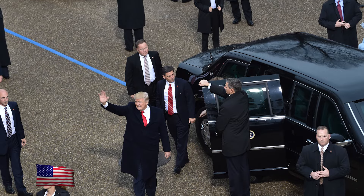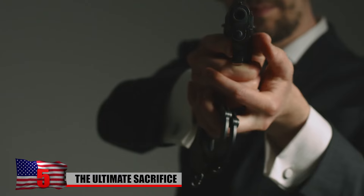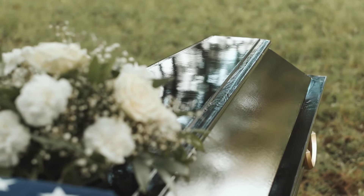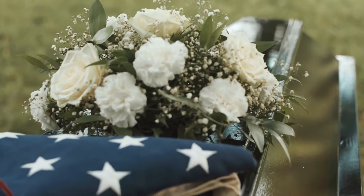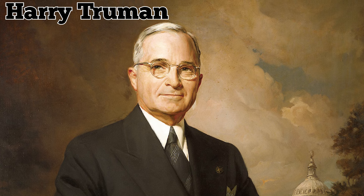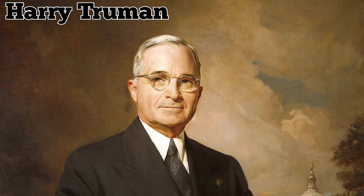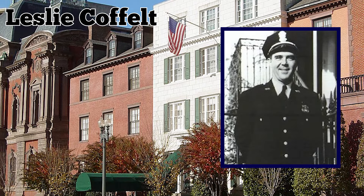The history of the United States Secret Service is marked not only by its successes, but also by the somber reality of agents who've made the ultimate sacrifice. While only one Secret Service member has lost their life while directly protecting a president, the agency has mourned the loss of numerous agents throughout its history. That incident occurred on November 1, 1950, when President Harry Truman was targeted by two Puerto Rican nationalists attempting to assassinate him at Blair House, his temporary residence during the White House renovation. Amid the chaos, Private Leslie Coffeld of the White House Police Force valiantly confronted them.